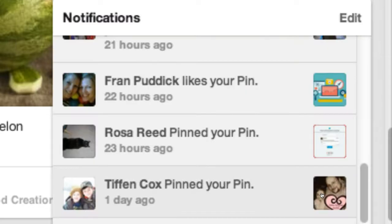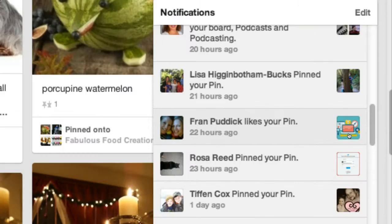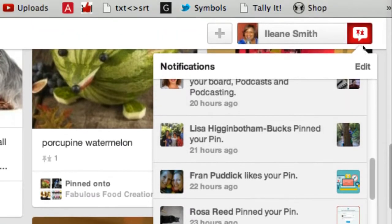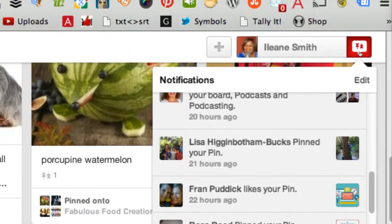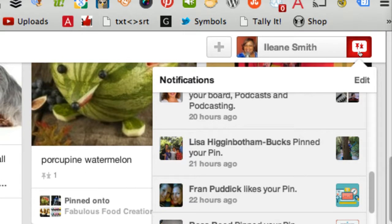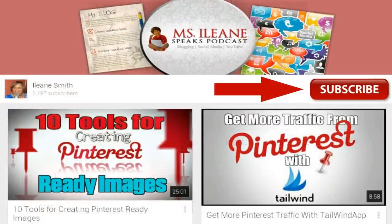So the key to engagement and reaching out to others on Pinterest is that little red notification button up at the top. Make sure you check it each time you log in. That's a quick tip for Pinterest and this is Aileen from Basic Blog Tips. Be sure to subscribe for more tips and tricks.